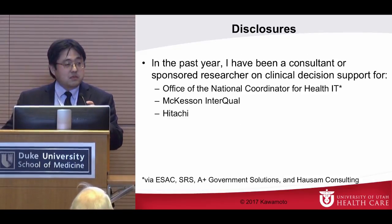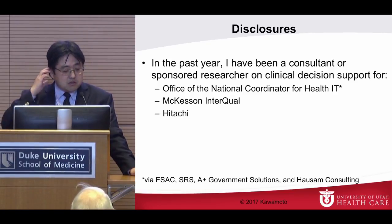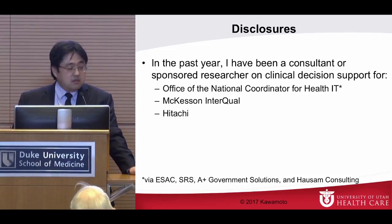Before I begin, just some disclosures. I have been a consultant or sponsored researcher on clinical decision support in the past year for ONC through some contractors — McKesson, Intercall, and Hitachi.